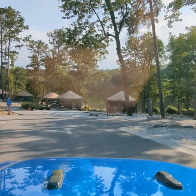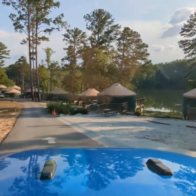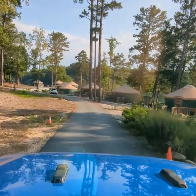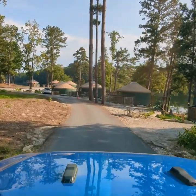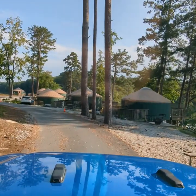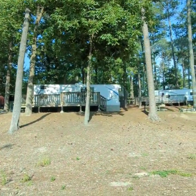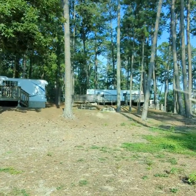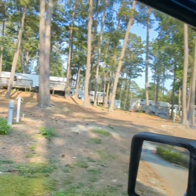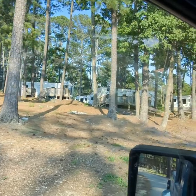They do have yurts that you can rent right on the water — they are pretty nice inside. We were in one about five years ago; it was a king bed, a bunk bed, and I think it had a mini fridge. No bathrooms in them, at least last time. I believe they had like an air conditioner, like a mini split system. They also have mobile homes or RVs that you can rent out with decks. I've never seen inside them, but it's an RV — they all look about the same. It looks like a couple have bunk houses maybe.